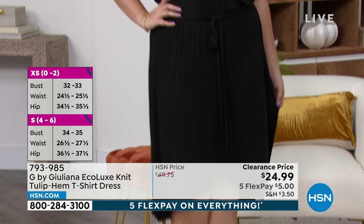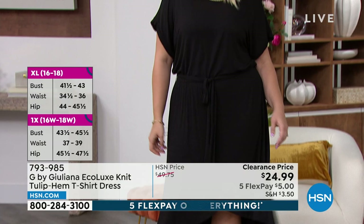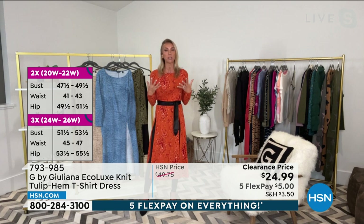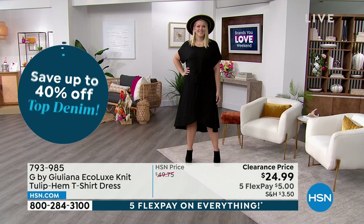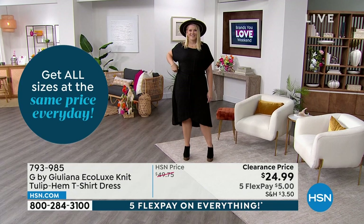$24.99 for an eco luxe dress — you're getting a whole look for that price. This is my eco luxe fabrication — so soft, it feels amazing on the body. So many eco luxe reviews have been coming in, especially in the hotter months, with people saying they love this fabrication because it's so breathable and cool to the touch. Imagine a dress that's cool to the touch right now. Start wearing it with a sandal or sneaker, then as we go into fall throw on a little denim jacket and a booty.